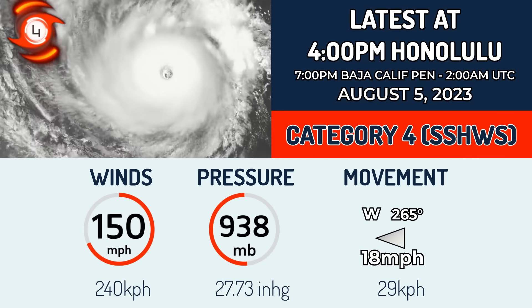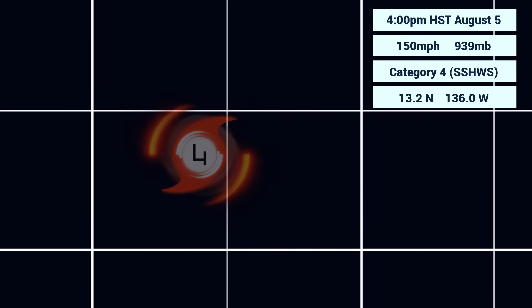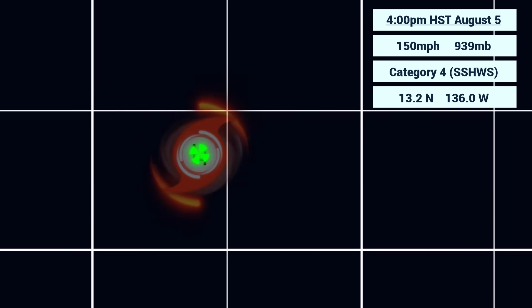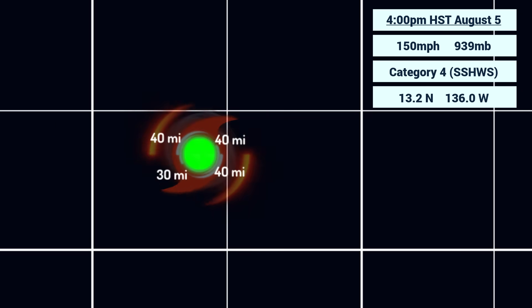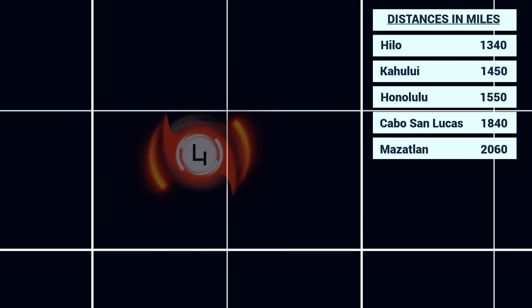Right now the storm is moving west at 18 miles per hour, and that movement speed is going to go up a little bit over the next 12 to 24 hours. This storm is still intensifying right now. It is located very far away from any land masses, still with a very small wind field. From an update a few days ago it was 40 nautical miles — it still is, albeit it has increased a little bit on the southern side of the storm. Still very round though.